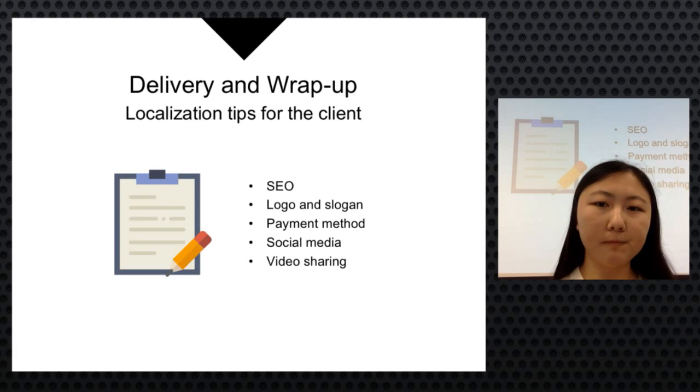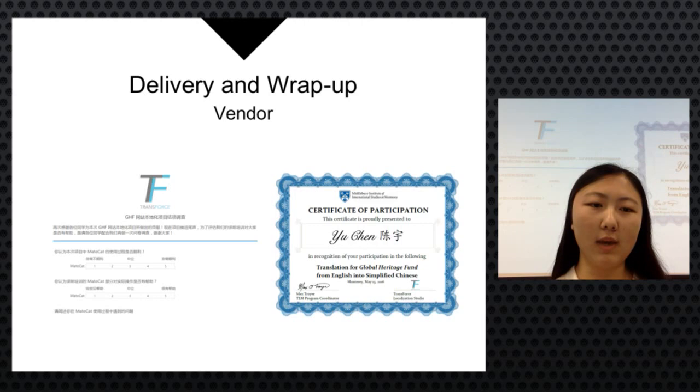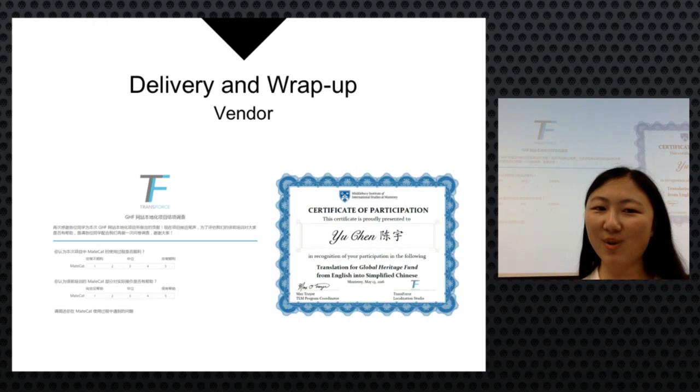The team expressed gratitude to their volunteers, conducting surveys to evaluate the work and offering certificates of participation. Deliverables included the demo site, subtitles, DTP files, and future localization tips documentation. Peter then demonstrated the demo site.